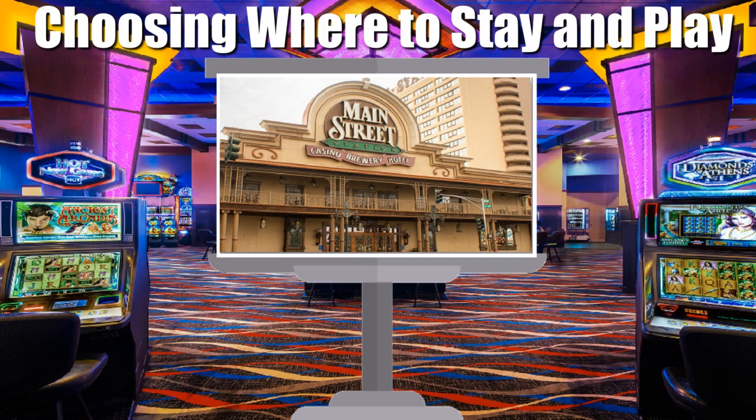Things to look out for when choosing where to stay and play include picking out a casino that isn't going to force you to pay resort fees, for those additional charges can double or even triple the cost of staying in a room or suite. Next, you should be looking for a casino that has a very large and very diverse range of slots, as that way you'll have plenty of different slot machines to play.